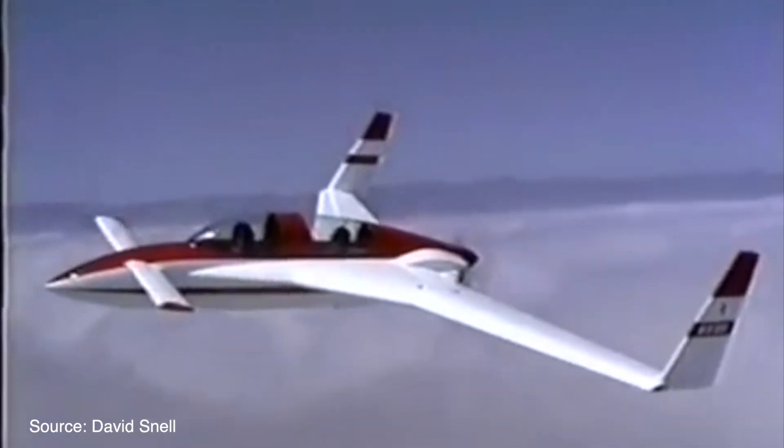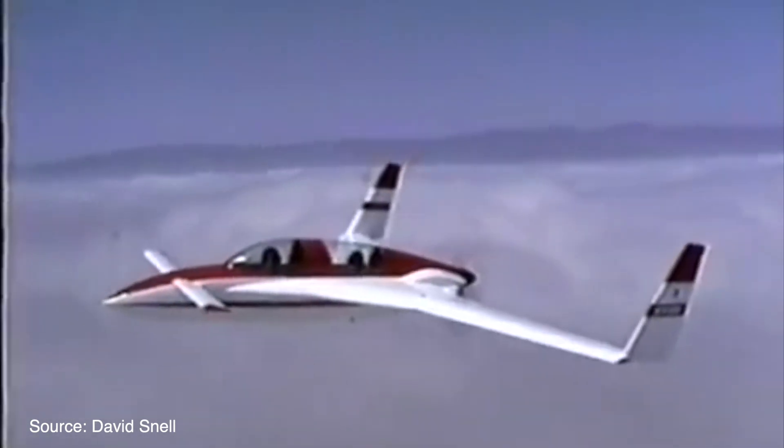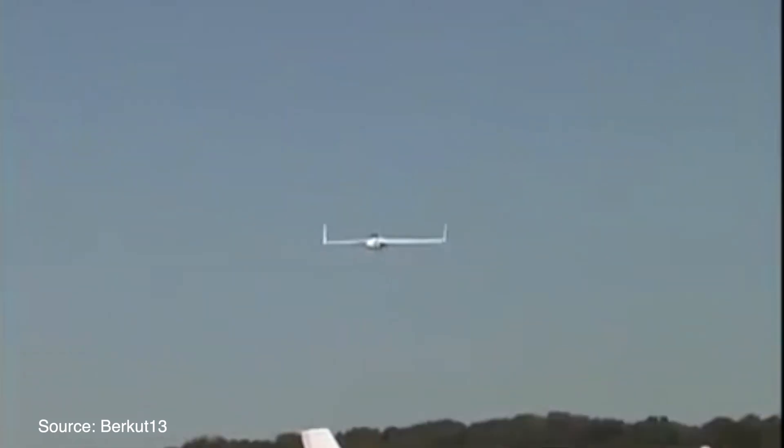Only 31 were built, and it will go down in history as one of the fastest experimental canards in the skies.